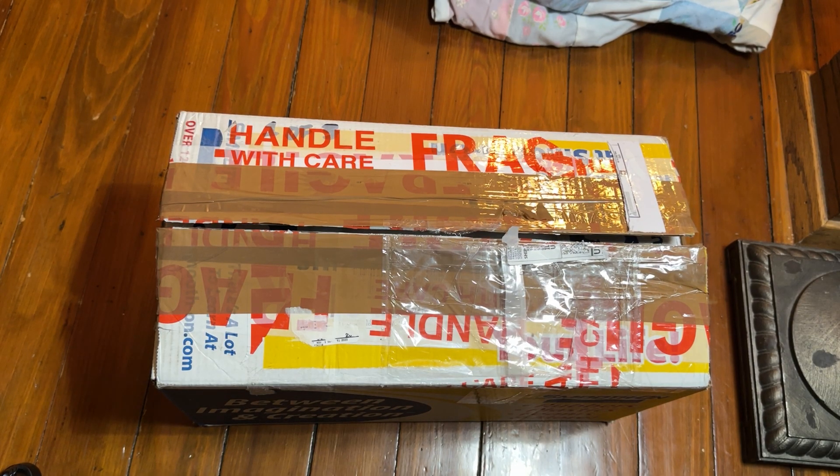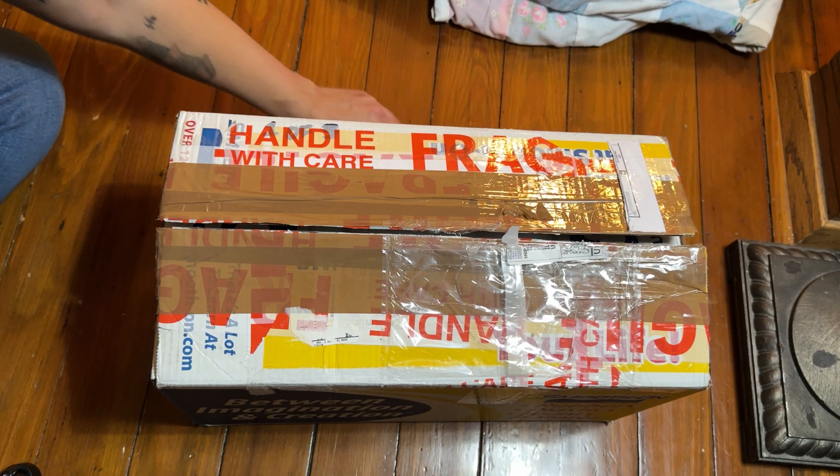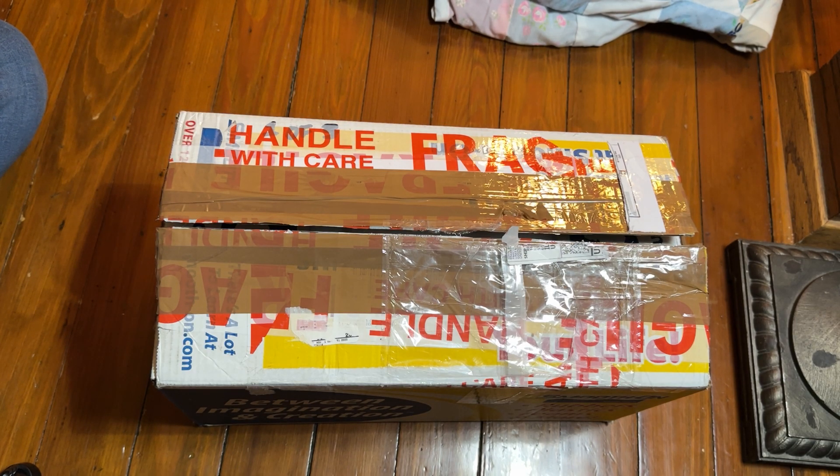All right, hello everyone. I'm recording this on November 2nd. I want to mention that because I don't know when I'm going to be posting this box opening, but I did want to capture it.